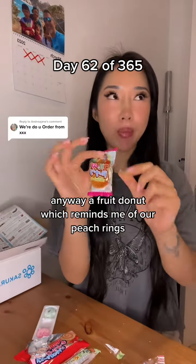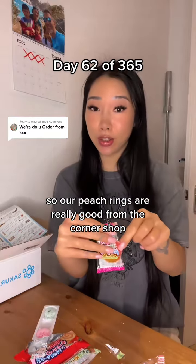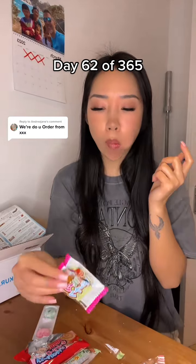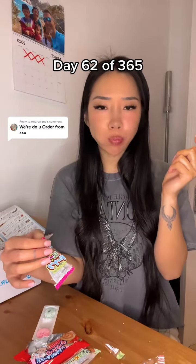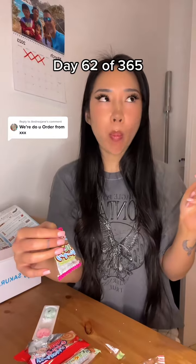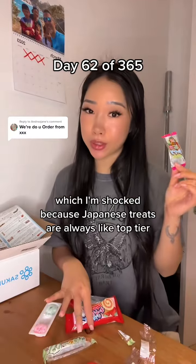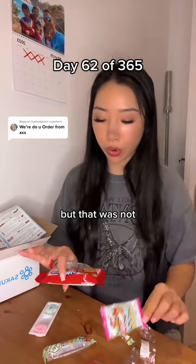A fruit donut which reminds me of our peach rings. Our peach rings from the corner shops are really good — our peach rings are definitely better than this, which I'm shocked because Japanese treats are always like top tier, but that was not.